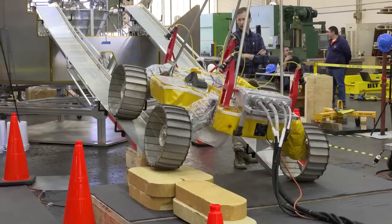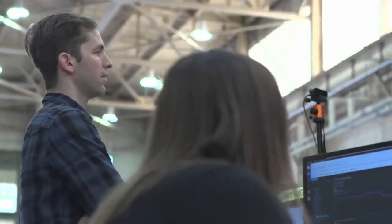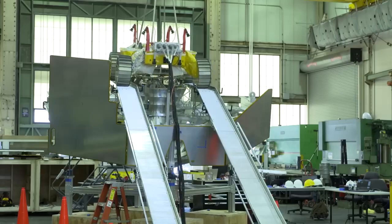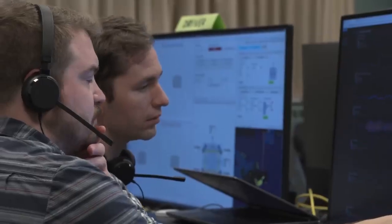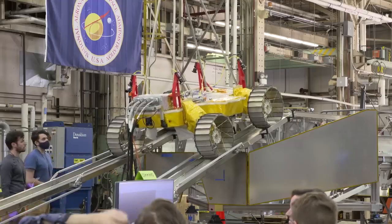The additional tests are aimed at reducing the overall risk involved with delivering the rover to the Moon. VIPER's mission will provide insight into the origin and distribution of water on the Moon and help determine how lunar resources could be harvested for future human space exploration.